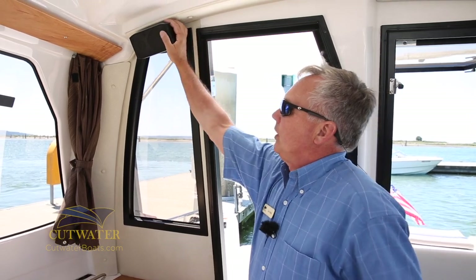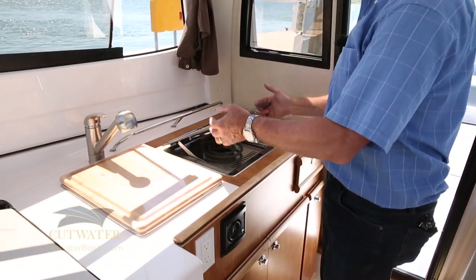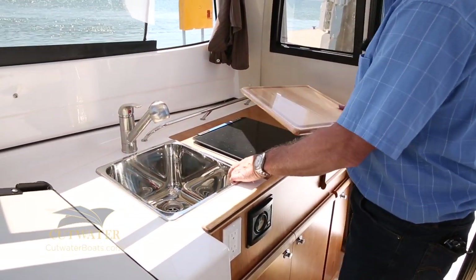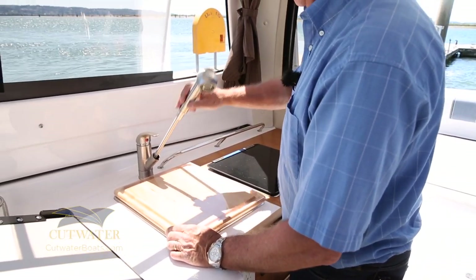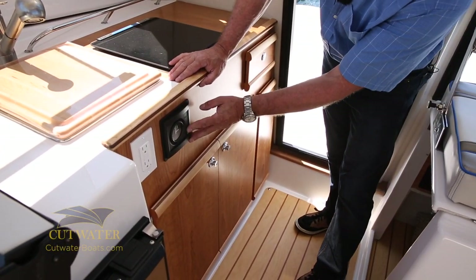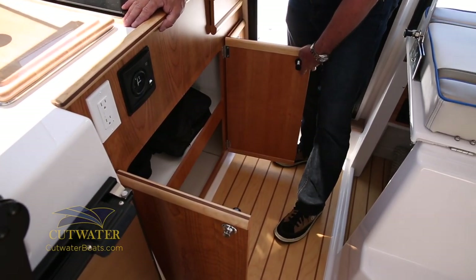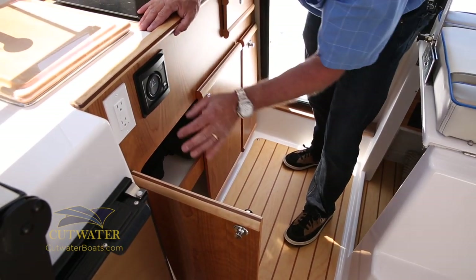Coming inside the boat we've got our built-in Fusion speakers up above. Down in the galley you've got a 110-volt alcohol electric range, a large deep stainless steel sink with a cutting board on top, and the sprayer pulls out so you can clean up larger items. Below here you've got a gauge for your fresh water and your pump-on with a GFI built in. Also solid wood cabinetry which we build in-house, with lots of storage for pots, pans, and food underneath, and a silverware drawer on top.